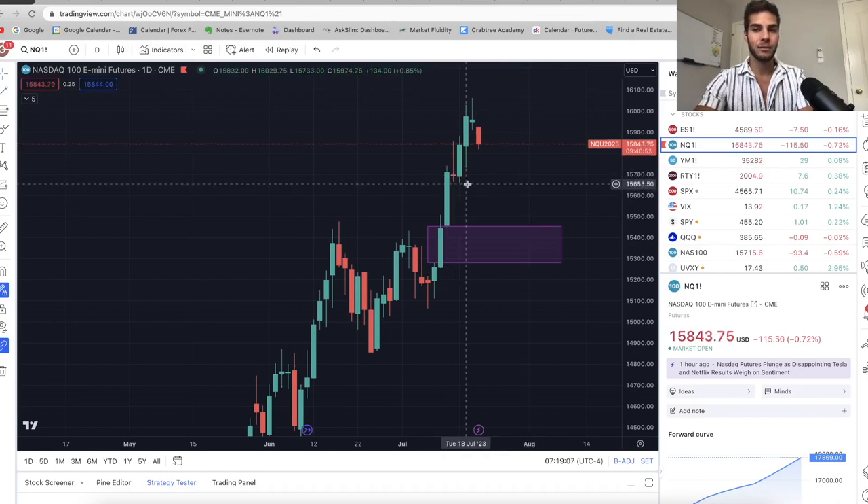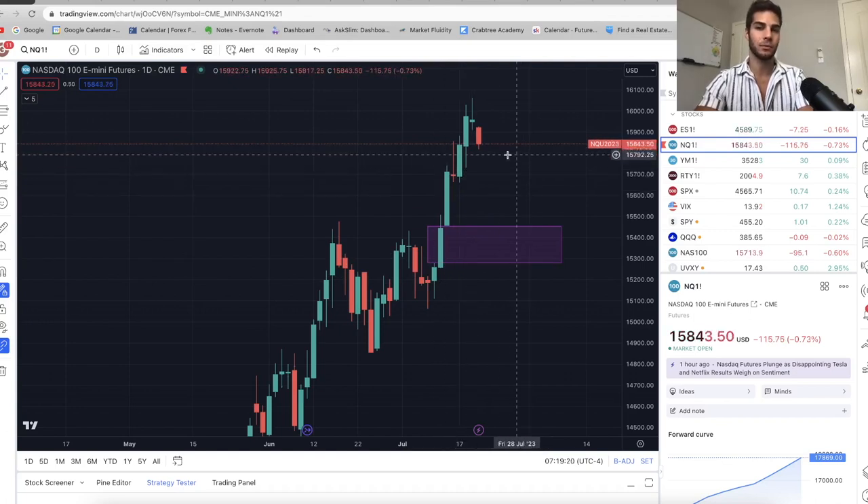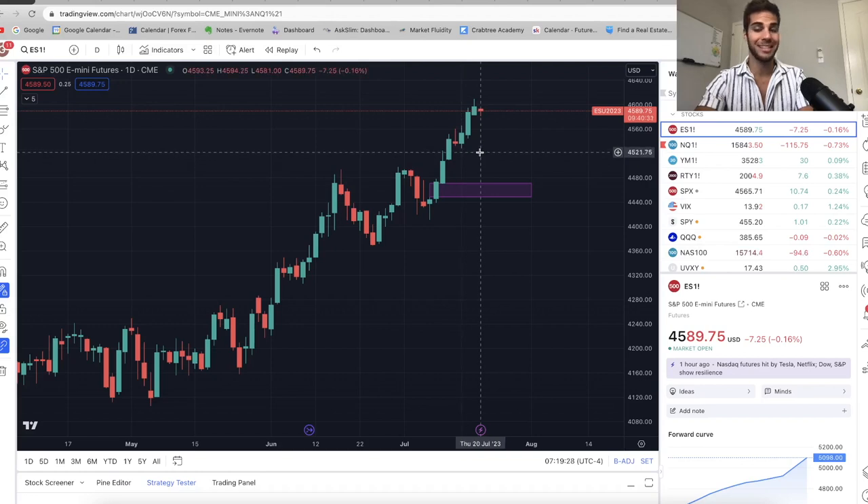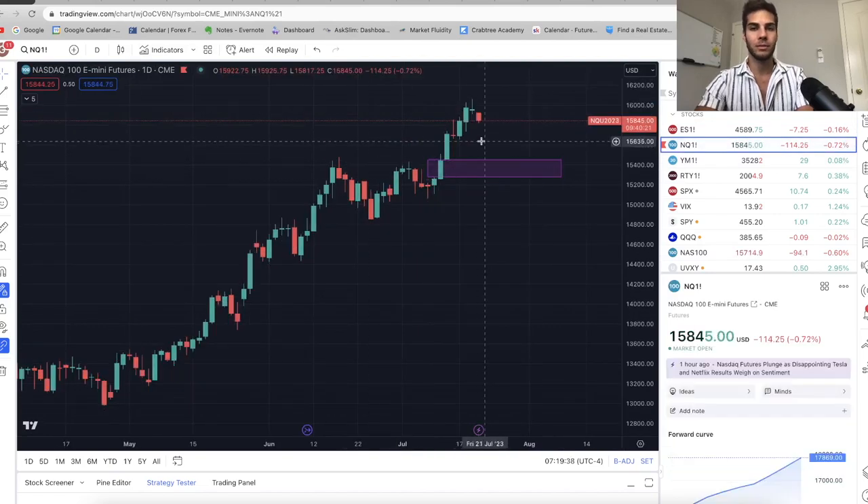I think we're going to pull back to these areas, and in this video we'll go over the reasons why. As you can see, we had a little pullback, consolidation, and then a big breakout. We had rough earnings on Netflix and Tesla, and because of that we're seeing some weakness in the pre-market on Nasdaq. ES has been holding up really strong — there's been no real short opportunity on ES because it's just been extremely bullish, but we're going into tech earnings and I see us pulling back to about 15,400.